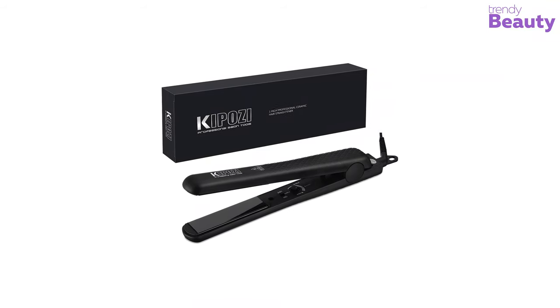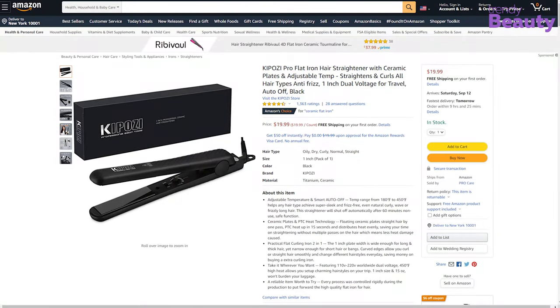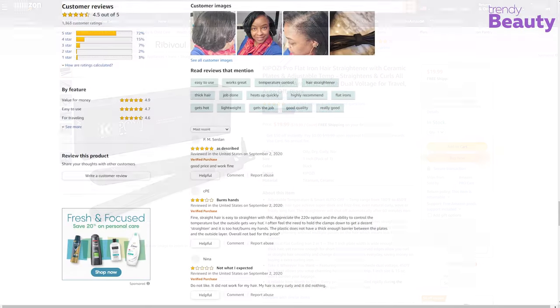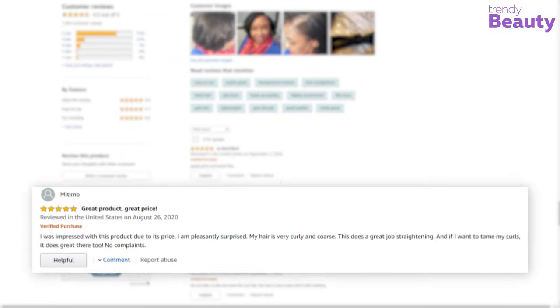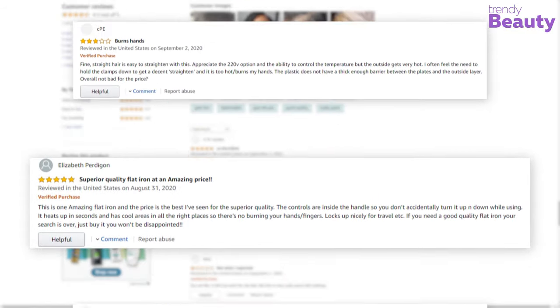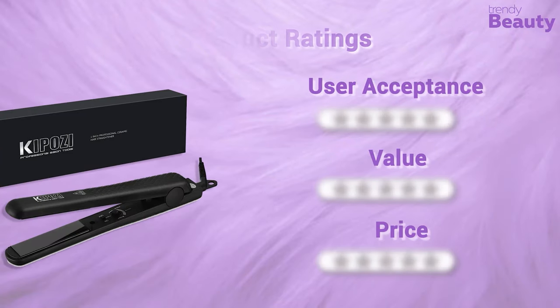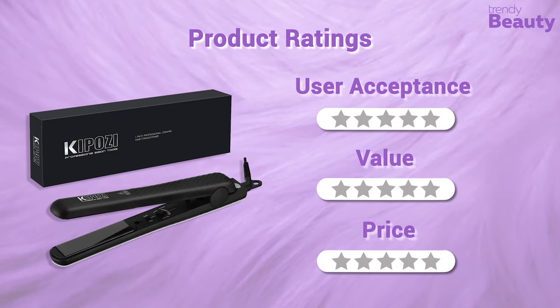The Kuposi Pro Flat Iron Hair Straightener has earned thousands of reviews and ratings on Amazon. According to the reviews, the straightener is super fast and works perfectly. But some users complain that it pulls hair and doesn't heat up properly.